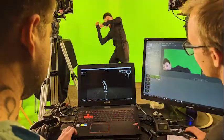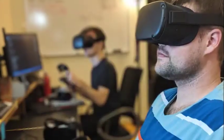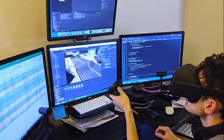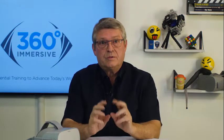360 Immersive is a VR software company, but not just any VR company. We are storytellers. We create training experiences that support instructor and virtual instructor-led training curriculum, training aggregators, and most importantly, e-learning platforms looking to enhance their existing content libraries.